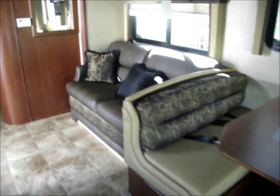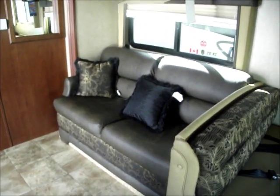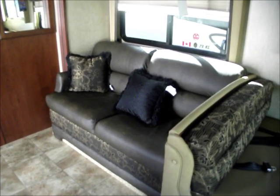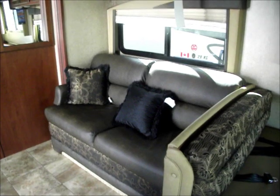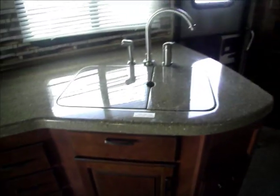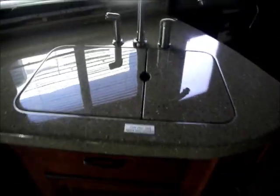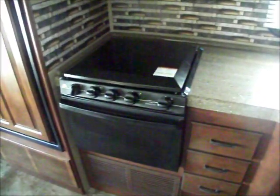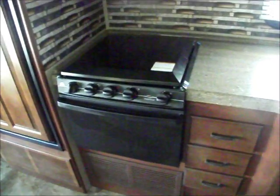This sofa can also be optionally made into theater seats, which happens to be a layout that I like. The reason I like this layout is that you're facing the television. There's the entrance door. Covered sinks. Nice layout. Convection microwave, stove top, and an oven.